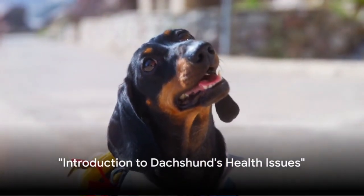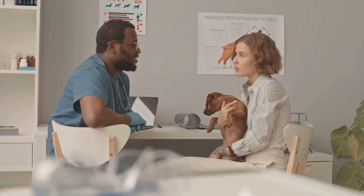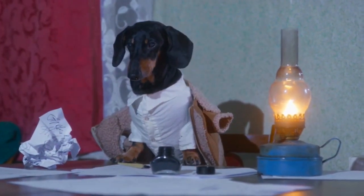Did you know dachshunds, those adorable sausage dogs, are prone to certain unique health issues? It's essential for their well-being that we understand these issues and know how to address them. Today, we're going to talk about some of the most common health problems that dachshunds face.